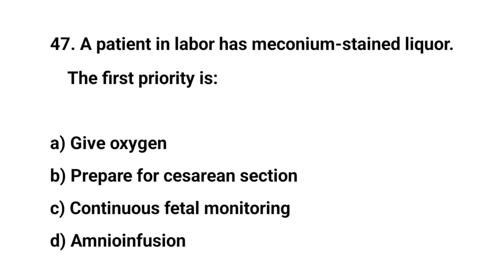Question number forty-seven. A patient in labor has meconium-stained liquor. The first priority is? The right answer is C: Continuous fetal monitoring.